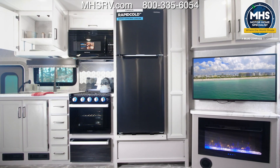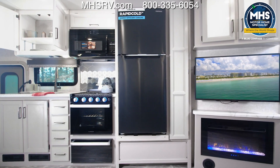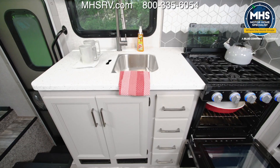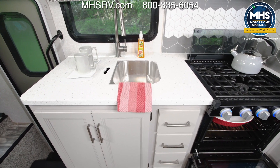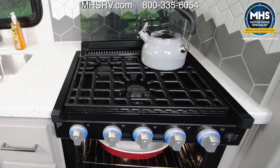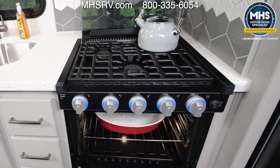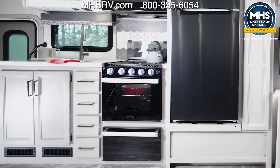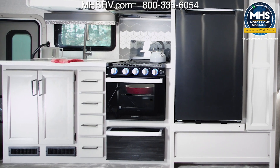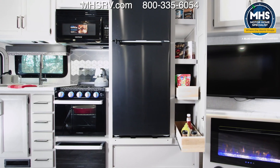Moving back up front, over to the campsite kitchen — it has all the good stuff. We're talking solid surface countertops, a double bowl sink with cover, three-burner gas cooktop with oven, a microwave, and the 35M comes equipped with a big kitchen essential: storage. You have cabinets and drawers below, cabinets up top, and next to the residential fridge.